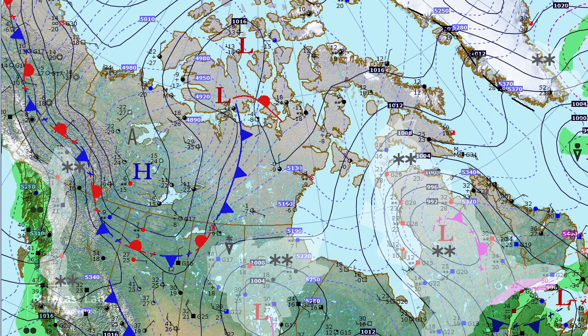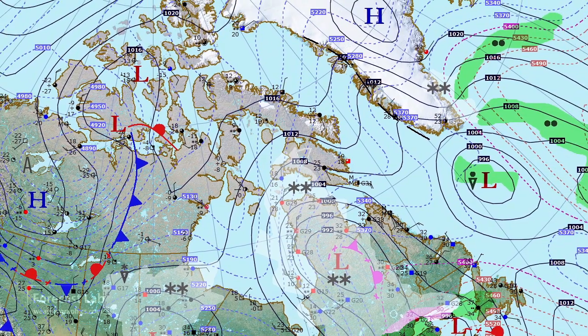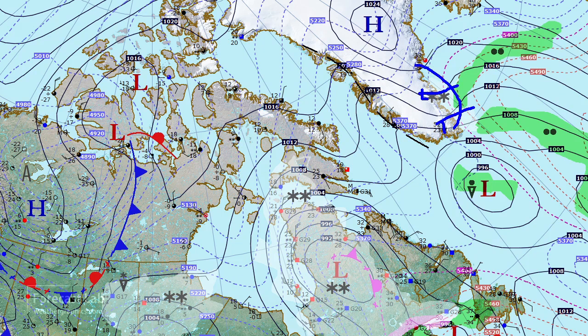Further out to the east, another snowstorm is moving through Quebec, and the Atlantic is looking fairly quiet. There's warm air advection into Greenland and Iceland, and that's bringing some bad weather in southeastern Greenland where we have that onshore component.